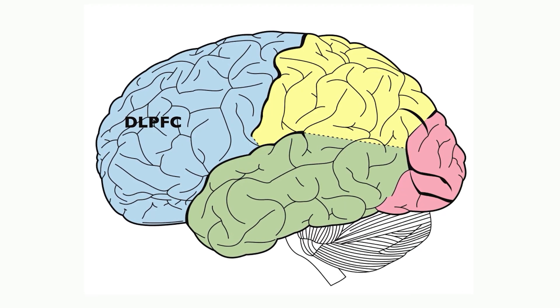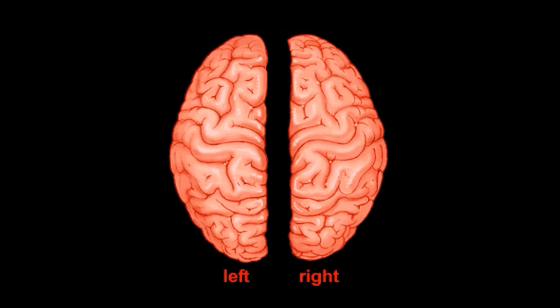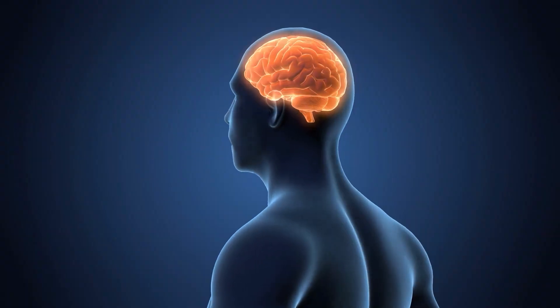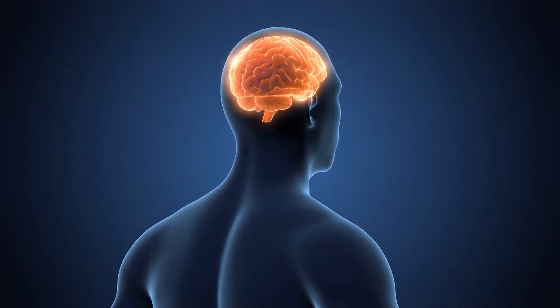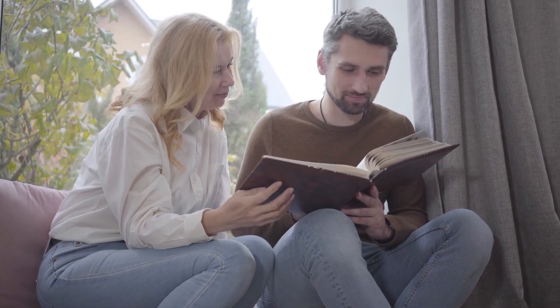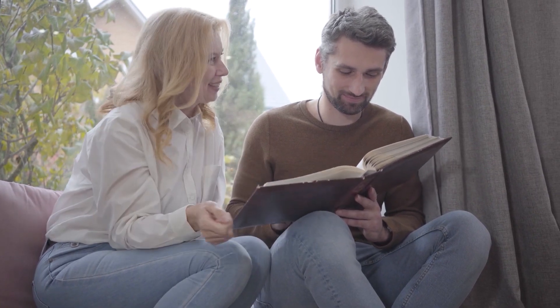The left DLPFC in particular is important for tasks that involve verbal reasoning, like coming up with as many words as you can that fit into a given category — the same process involved in solving a crossword puzzle. That makes sense given that the brain's language-producing regions are almost entirely in the left hemisphere. One reason the left DLPFC may make us feel happier is that it's involved in forming and retrieving memories, so stimulating it can help people recall positive information.